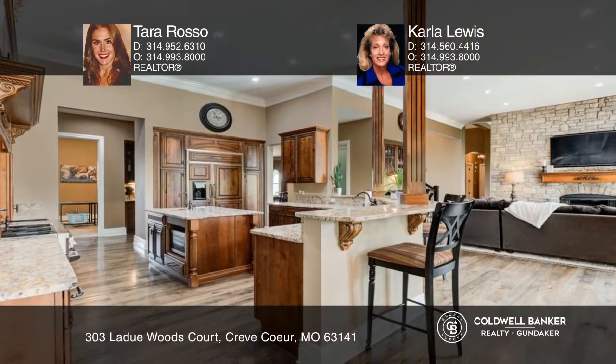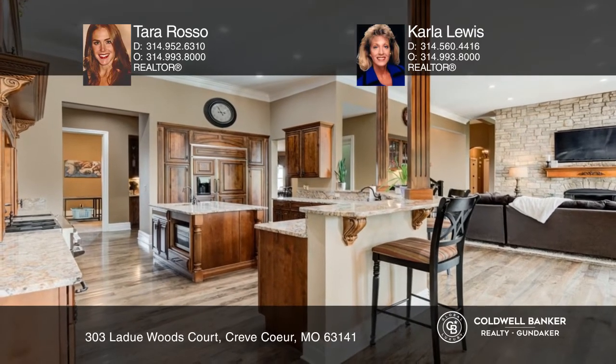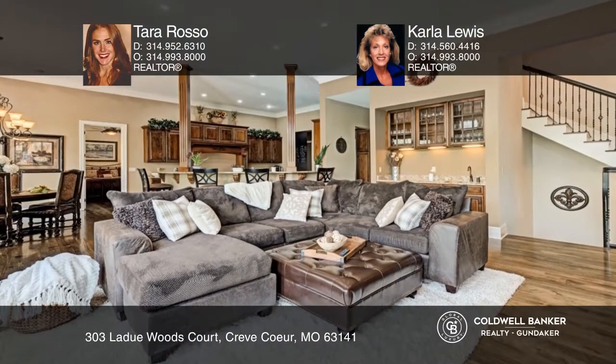The professional-grade kitchen with custom cabinetry and high-end appliances is open to the breakfast room and hearth room with a gas fireplace.